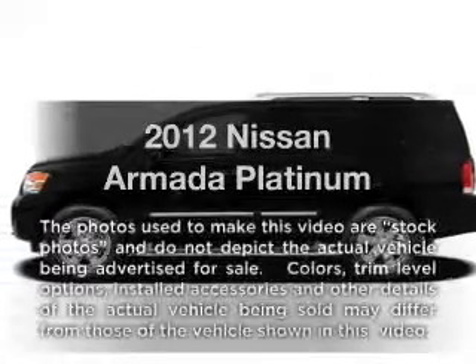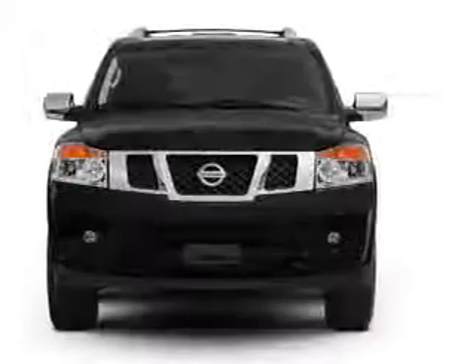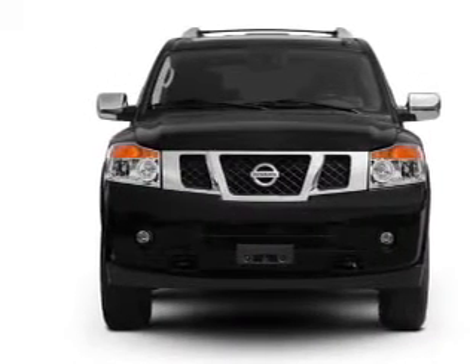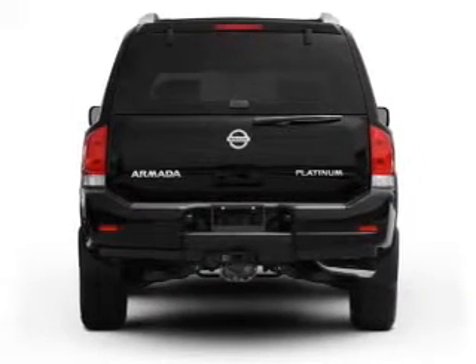Introducing the 2012 Nissan Armada — everything you need under one roof with this great vehicle. With a powerful 8-cylinder engine, the powertrain includes rear-wheel drive that responds smoothly to its 5-speed automatic transmission.